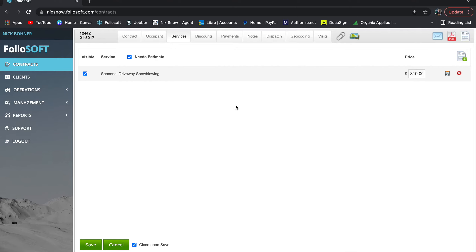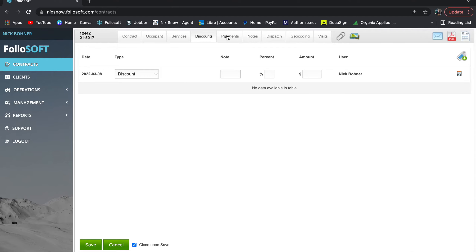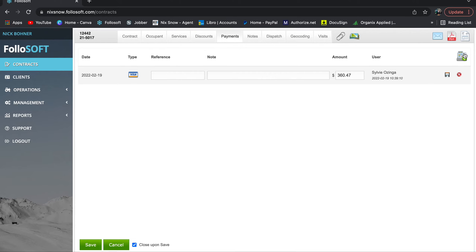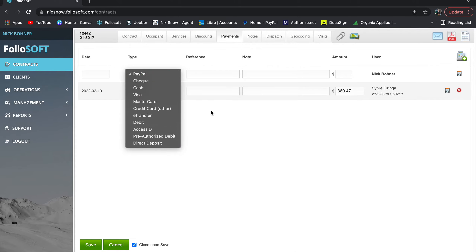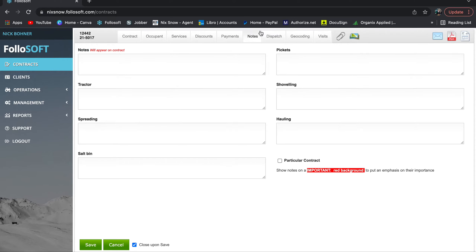Under 'Service' you can see the pricing for the driveway. 'Discounts' — you're probably not going to use this much, since if it's a cheaper driveway you'll just give it a cheaper price directly, but you could use it to keep pricing consistent and apply a discount for a specific customer. Under 'Payments' you can record whenever the customer pays, the type of payment, and the date. If you have a four-payment program like we do, you record all of them here.